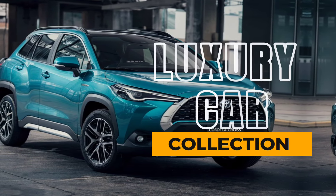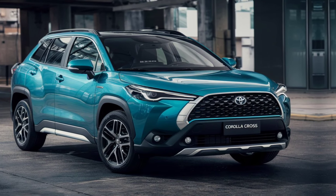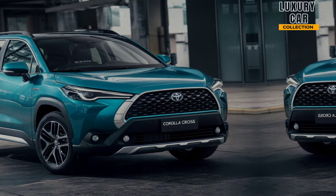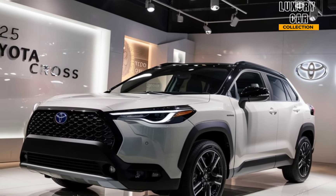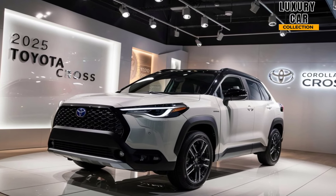Welcome back to Luxury Car Collection, your go-to channel for the latest in car reviews. Today, we're diving into a perfect blend of practicality and style: the 2025 Toyota Corolla Cross. If you're looking for a compact SUV with the reliability of a Corolla but more versatility, then you're in for a treat. Let's get started.